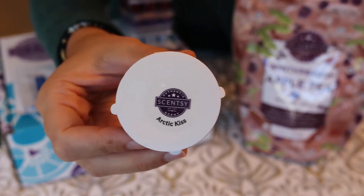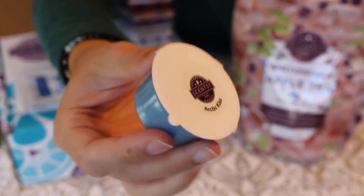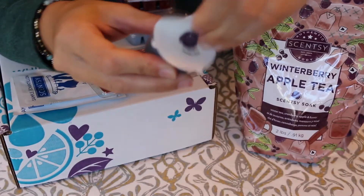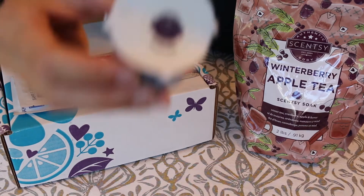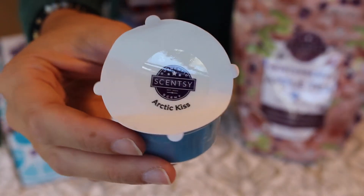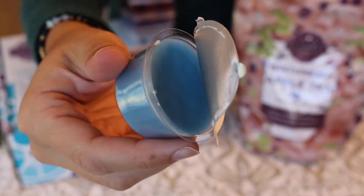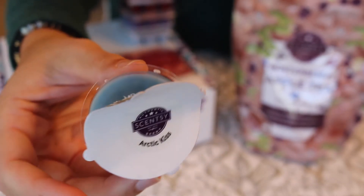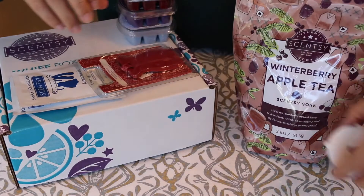I also got the sample of next month's scent of the month — it's Arctic Kiss, and it's a really pretty blue wax color. The color matches pretty much what the name suggests. It smells really fresh — I'm not great at picking up on notes, but it smells pretty good. If we get a full size of this one I won't be disappointed. I've been getting the full size of the scent of the month as long as I've been doing Scentsy Whiff Boxes, so that's the Arctic Kiss.